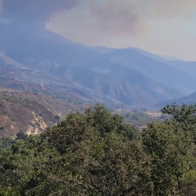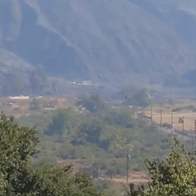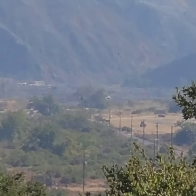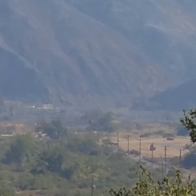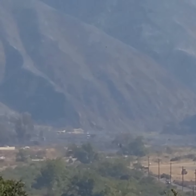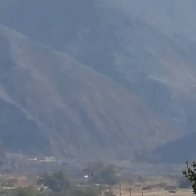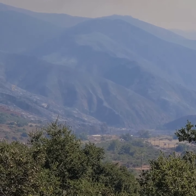Looking further down Trabuco Canyon, you can actually see ground zero where the fire started, over here close to the remote control airport. It's on the right side of the road, and they have a pretty developed remote control facility set up for RC flyers. It started down here and burned this flat area, then basically went all the way up the canyon.